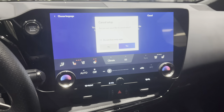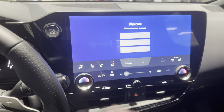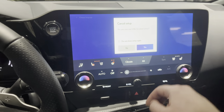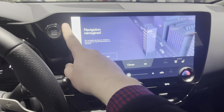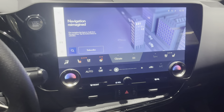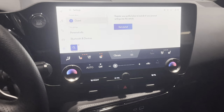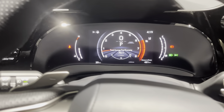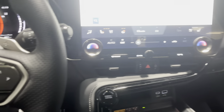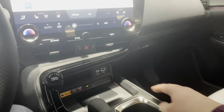On the big screen you have climate control on the bottom side and everything else on the other side. You have navigation, music, phone connectivity, and vehicle settings. There's also a brand new digital dash, and a wireless charger located on the bottom.